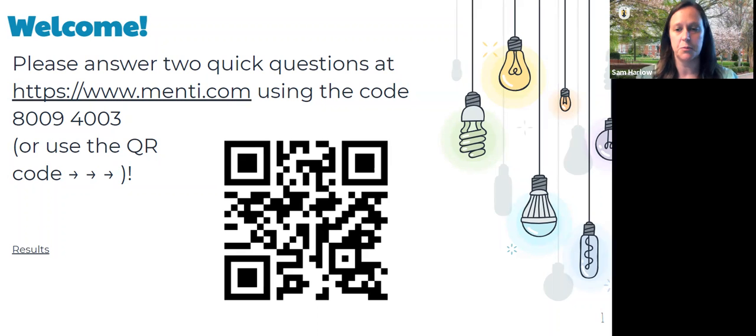Our next one coming up is by someone in ITS. I'm Sam Harlow, the online learning librarian. I'm here just for tech support — I pushed record. If you have anything going on, you're welcome to chat in and I'll manage the chat while Jenny is presenting.